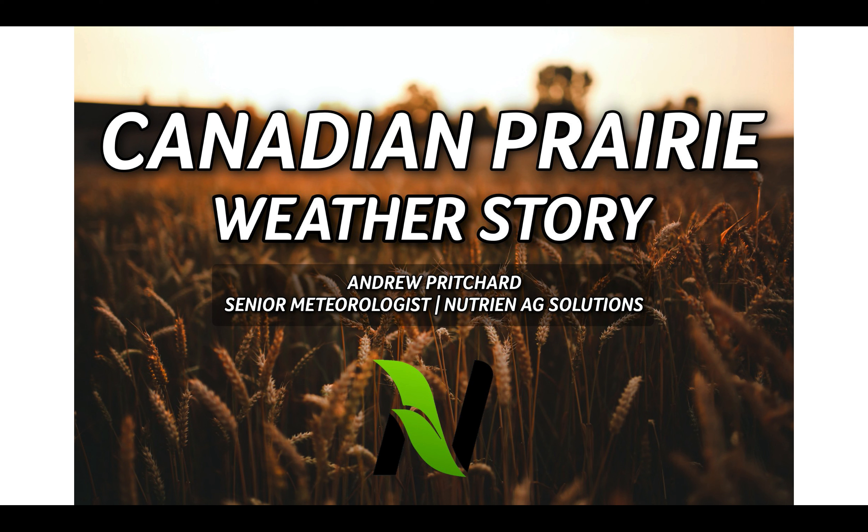From Nutrien Ag Solutions, I'm Senior Meteorologist Andrew Pritchard with your Canadian Prairie weather story from Monday, March 13th, 2023.